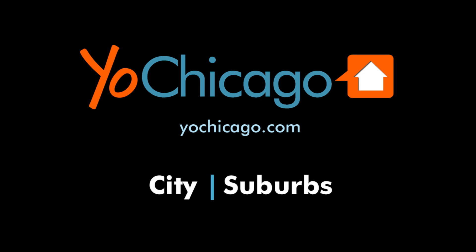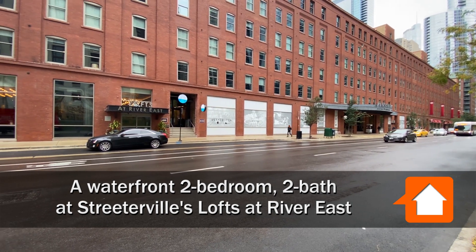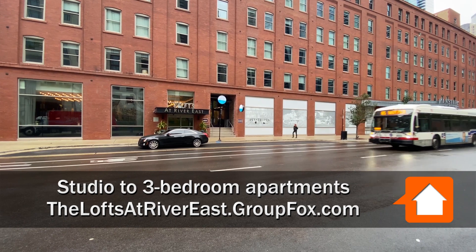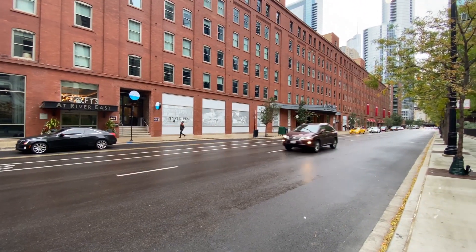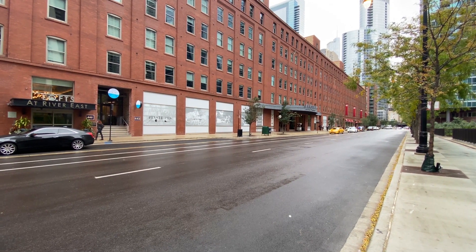This is Joe from NewChicago.com. I'm in a terrific location in Streeterville, across the street from the Lofts at River East. Nearby you'll find Starbucks, Pinstripes Bowling, Target, Molly's Cupcakes, Carson's Restaurant, and Cup Patrol are in the building.